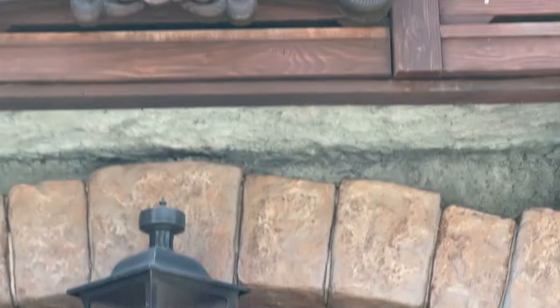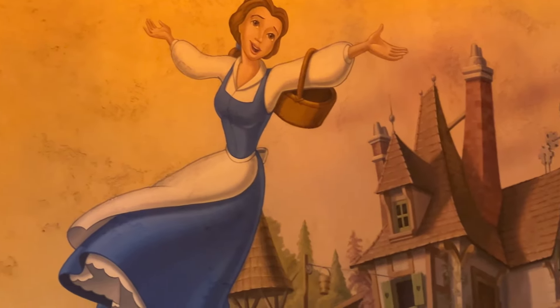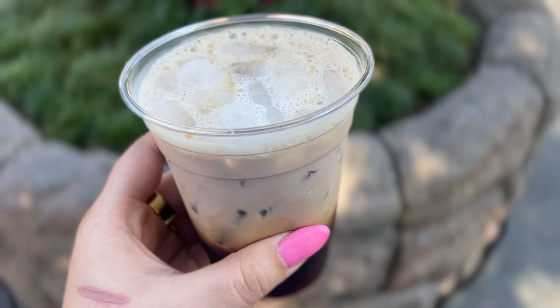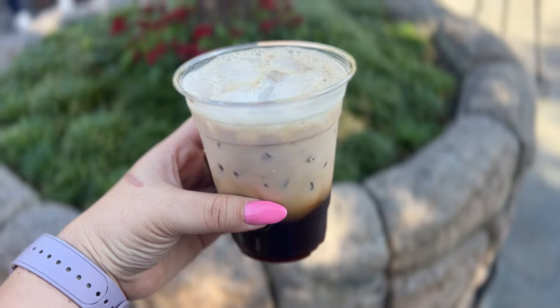In Fantasyland, you will find Red Rose Tavern. This quick service location is themed after Beauty and the Beast with nods to the movie in the decor. Red Rose Tavern features the Tavern Cold Brew — a caramel, vanilla, and cinnamon cold brew with cream.